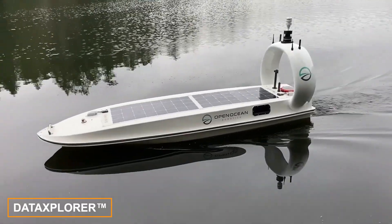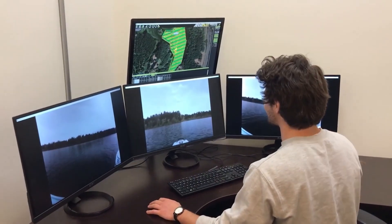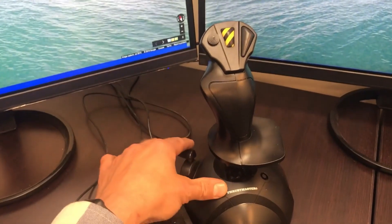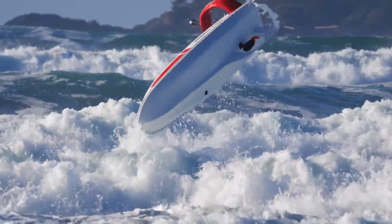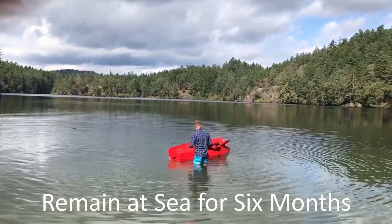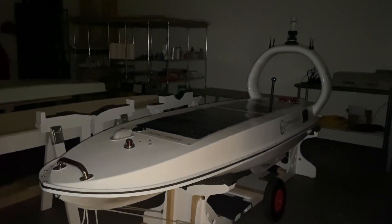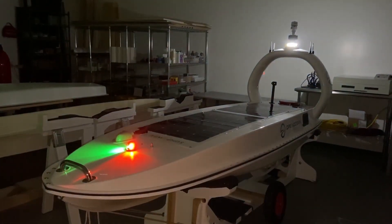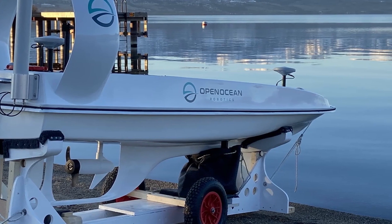Canadian company Open Ocean Robotics provides safe, affordable, and sustainable solutions for ocean monitoring. One of their innovations is the Data Explorer drone vessel. Compact and designed to navigate the oceans for months, it is powered by solar panels and can right itself after capsizing. Weighing 150 kilograms, the Data Explorer is easily transported by a pickup truck and deployed by a two-person team.